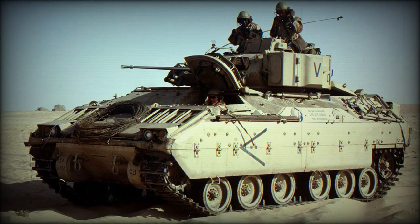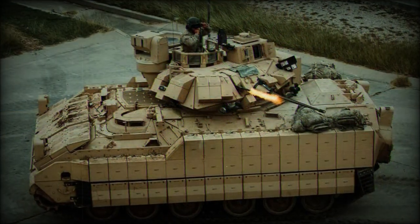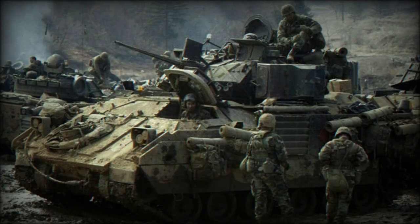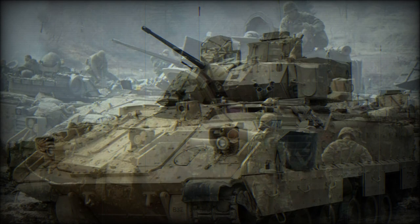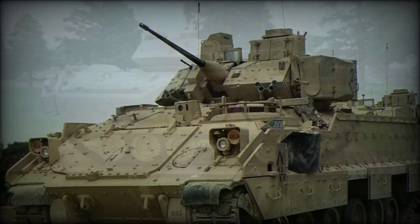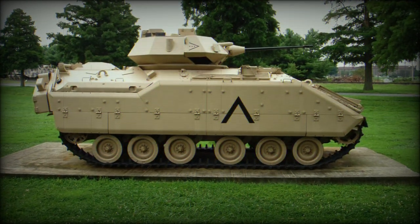The M-2 Bradley Infantry Fighting Vehicle fulfilled a U.S. Army requirement that began in the 1960s calling for an amphibious mechanized direct combat support vehicle, to operate alongside the M-113 Armored Personnel Carrier. This need emerged directly from the arrival of the Soviet BMP series of amphibious vehicles appearing in 1966, which combined mobility, firepower, and protection for a complete infantry squad.